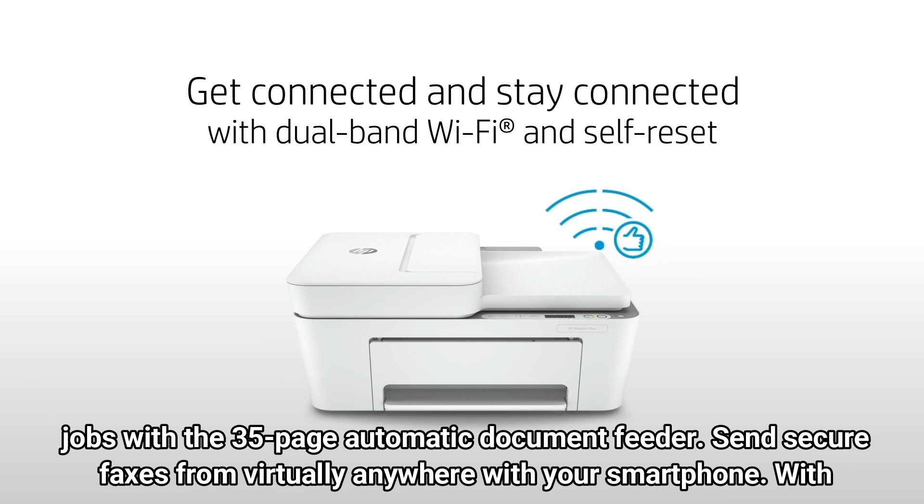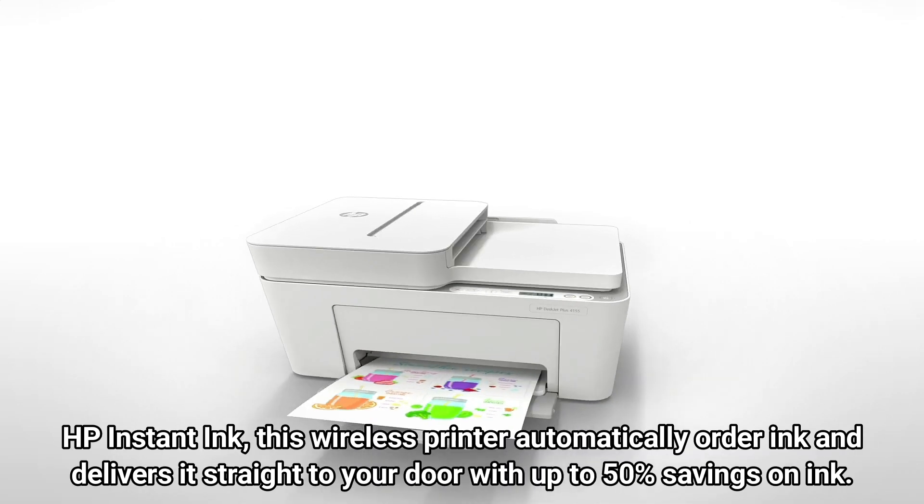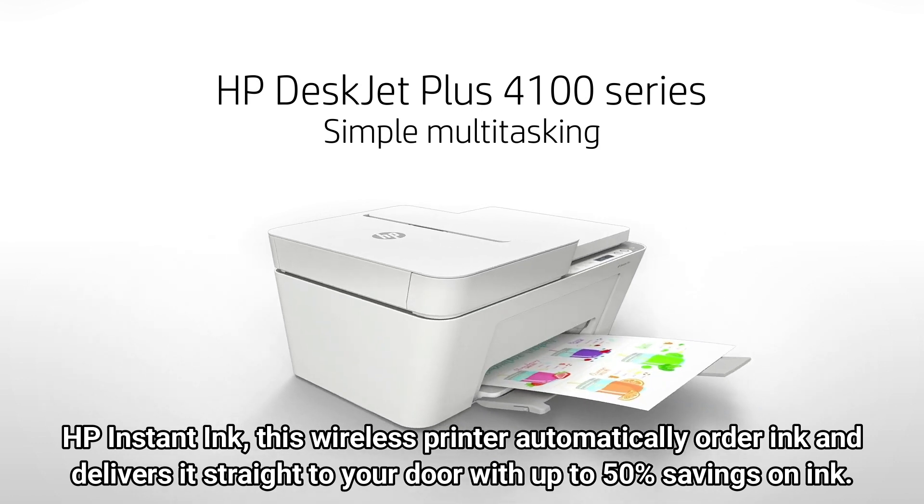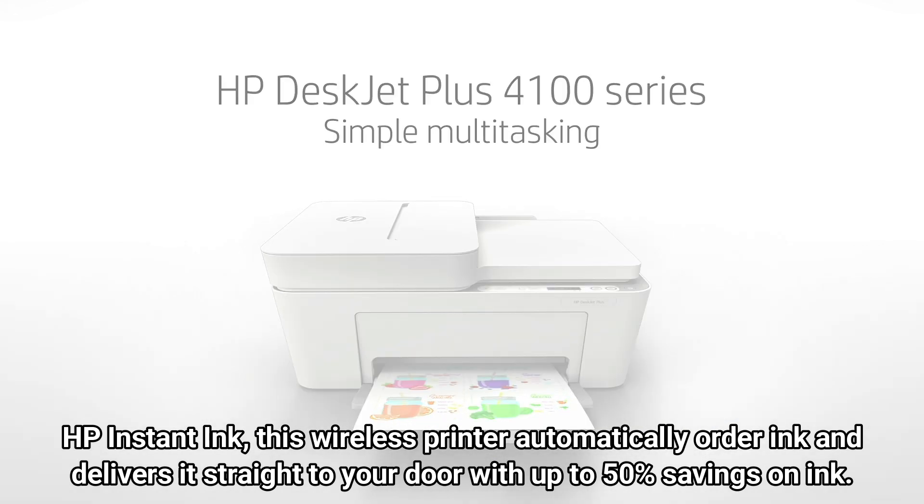Send secure faxes from virtually anywhere with your smartphone. With HP Instant Ink, this wireless printer automatically orders ink and delivers it straight to your door with up to 50% savings on ink.